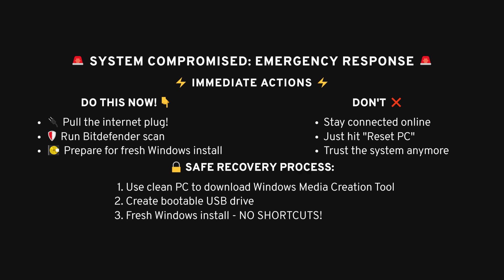If you're going down that road, the safest way is to use a separate computer to download the Microsoft Media Creation Tool, put it on a USB drive, and reinstall Windows from scratch.